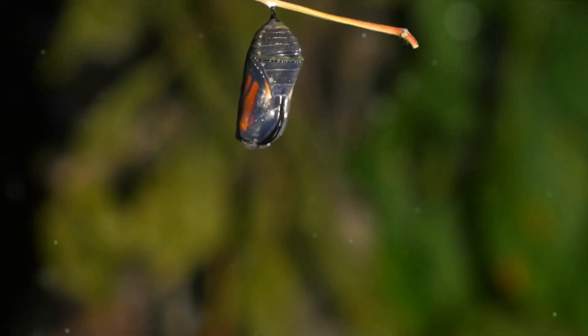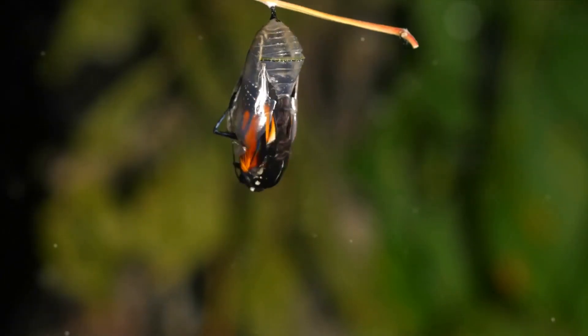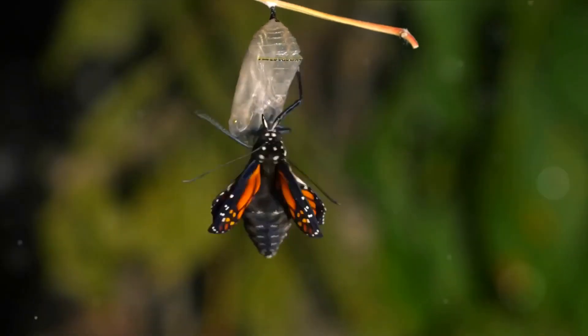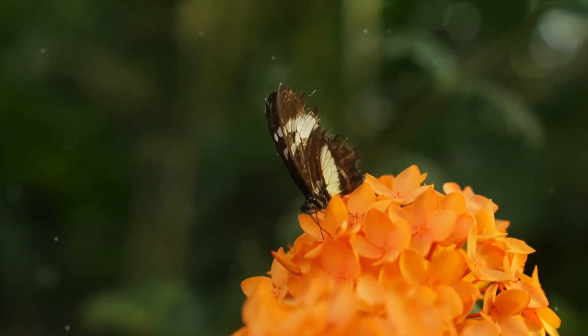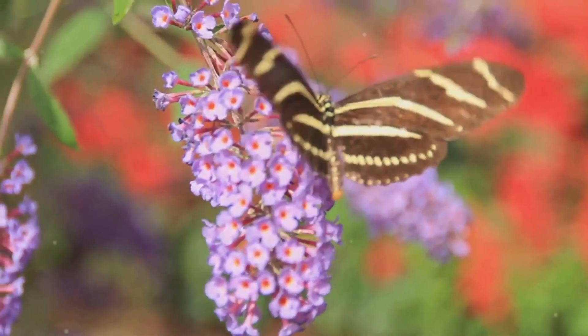Inside this protective case, a miracle unfolds. The caterpillar undergoes metamorphosis. Its body dissolves, restructuring and reshaping. Think of it as nature's magic trick, turning a crawling creature into a flying beauty.